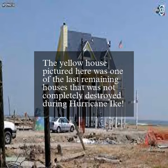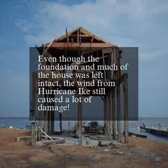The yellow house pictured here was one of the last remaining houses that was not completely destroyed during Hurricane Ike. Even though the foundation and much of the house was left intact, the wind from Hurricane Ike still caused a lot of damage.